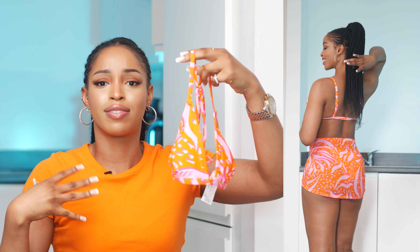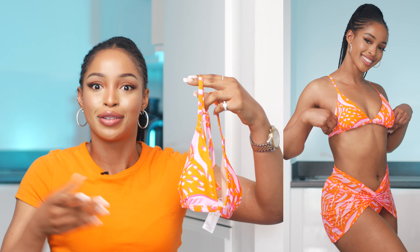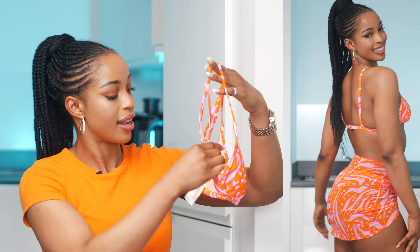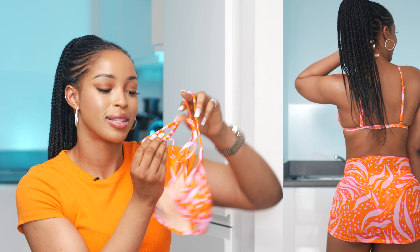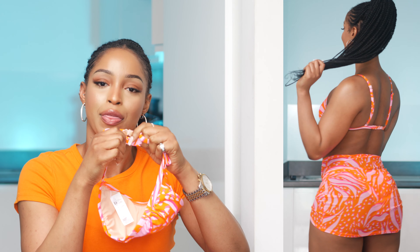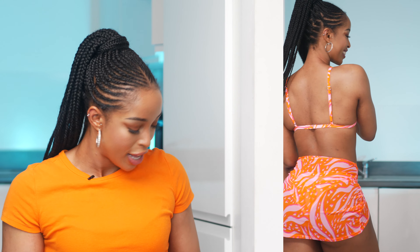This one came with a bikini top as well. I love that most of the bikinis come together as a set and it's so affordable for the quality. The top has adjustable straps and a clip at the back which makes it really easy to put on.